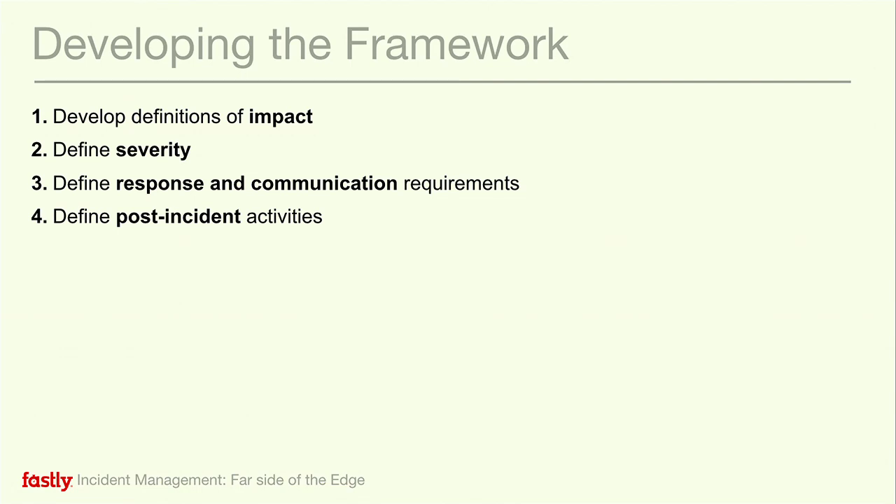Without that, it can be confusing for engineers to understand how much attention they should be paying to something. Sometimes you get executives saying 'I think this is the most important thing right now,' but it may just be because that person decided that was the issue they cared about today. You have to set yourself up with understanding how things are going to fail and what the impact is. Otherwise, you're in a constant state of chaos — because if everything is an incident, then nothing's an incident.